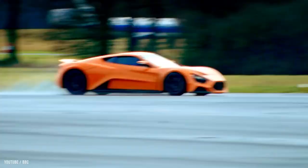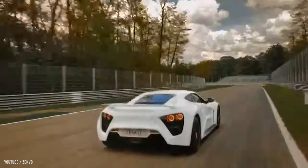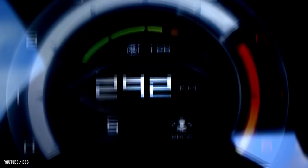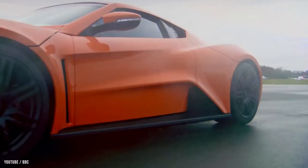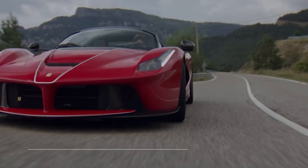The TS1 has a 5.8-liter twin supercharged V8 engine and an electronically regulated top speed of 375 kilometers per hour (233 miles per hour). According to the manufacturer, the car accelerates from 0 to 100 kilometers per hour (62 miles per hour) in three seconds. Christian Brandt is the designer of the car.